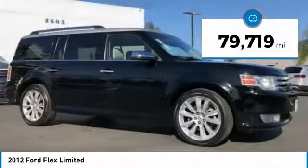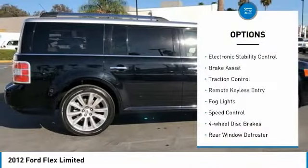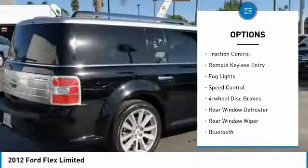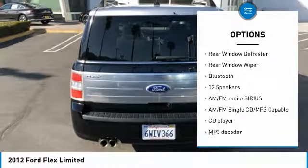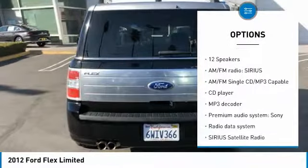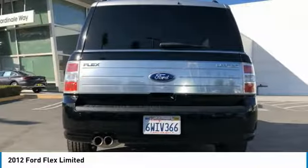This vehicle has less than 80,000 miles. Here are some of this vehicle's great options: electronic stability control, brake assist, traction control, remote keyless entry, fog lights, speed control, four-wheel disc brakes, rear window defroster, rear window wiper, Bluetooth.